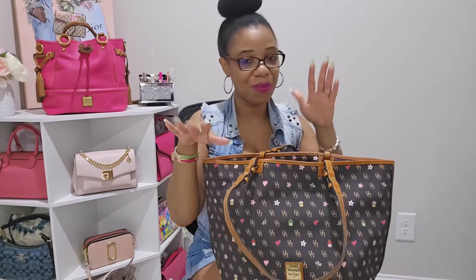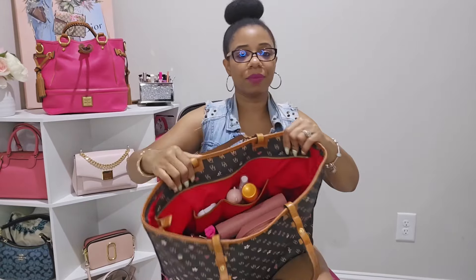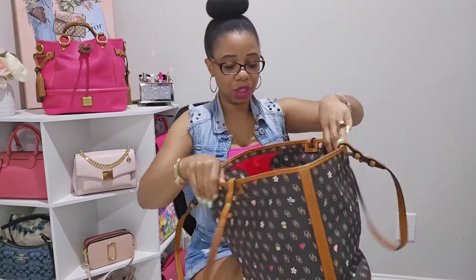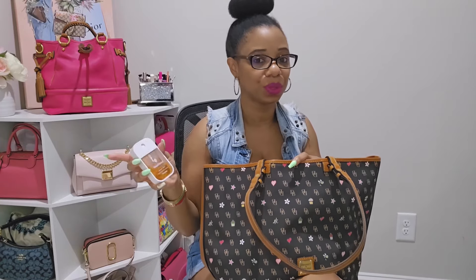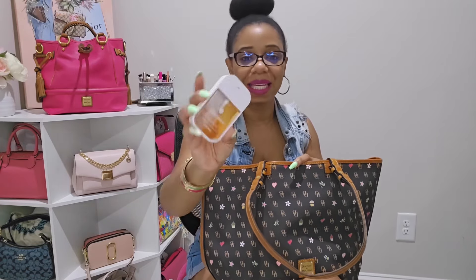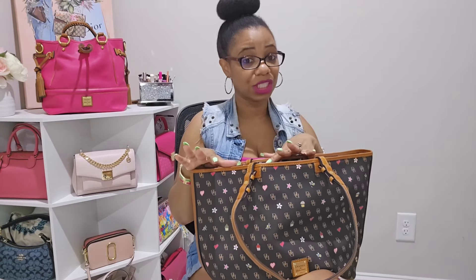Starting with the pockets — there are two pockets on the side. In the first pocket I placed my Touchland sanitizer. I used to always carry it but stopped because I was accumulating a lot of Bath and Body Works products. I grabbed this one a few months ago and it's almost gone.